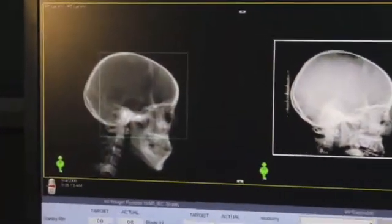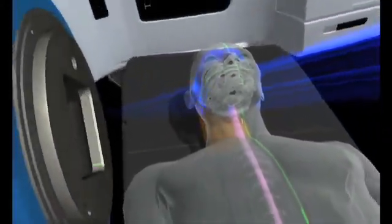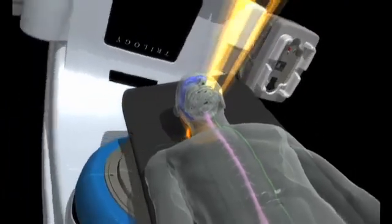Next, images with the OBI may be taken so that the therapist can fine-tune the positioning of the couch. After that, RapidArc goes to work and delivers the treatment in one revolution or rotation around the patient — that takes about two minutes.